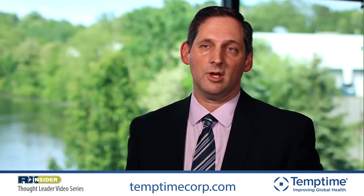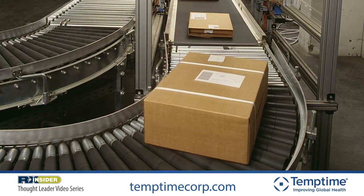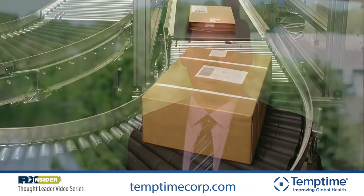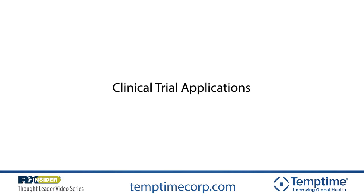The Edge device can be used in multiple applications within multiple markets. First, in shipping applications, you can monitor the temperature going from one destination to the next and access temperature data throughout that shipment. Another application is providing qualification for your packouts and shipping lanes, generating reports for regulatory or accreditation requirements. A third application is monitoring facilities — measuring ambient temperature and humidity of a warehouse or monitoring storage devices like a refrigerator or freezer. In addition, the Edge device can be used in clinical trial applications, measuring temperature as product goes to the provider, whether a hospital or physician's office.